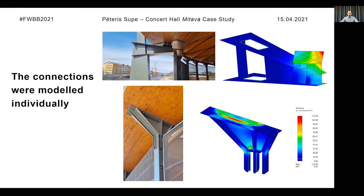Since the steel parts in connections had many types of interesting shapes, most of the steel parts were modeled individually to verify the stresses and determine more precisely how the forces would be transferred through the connections.